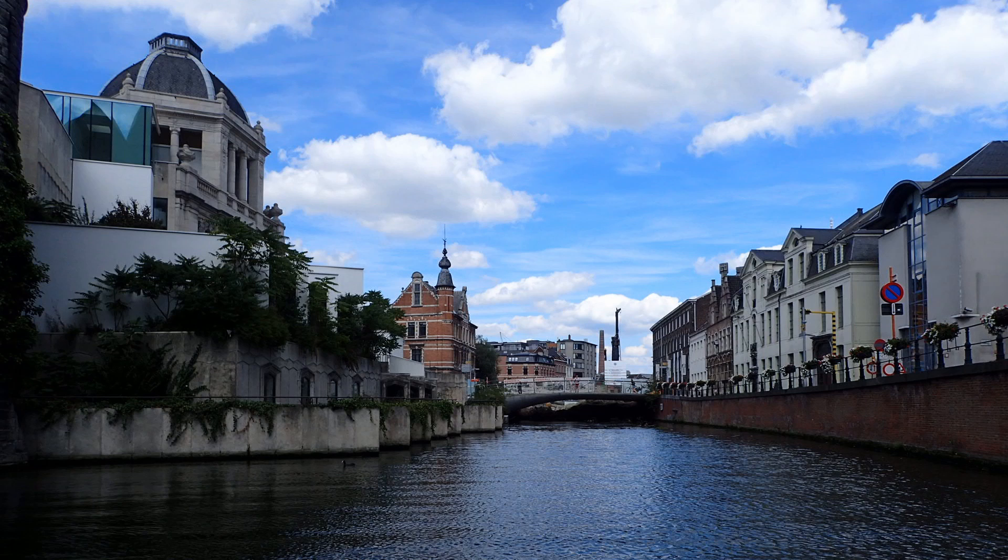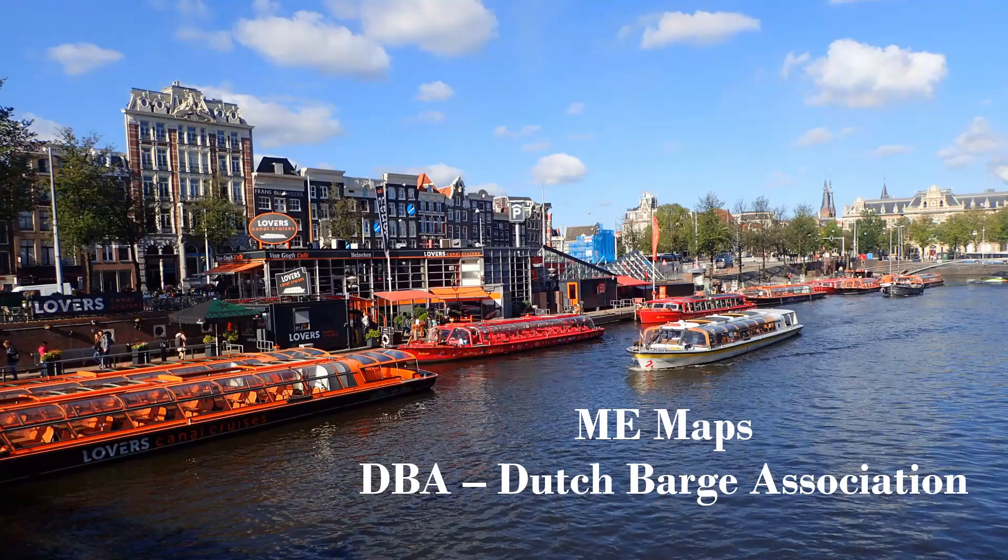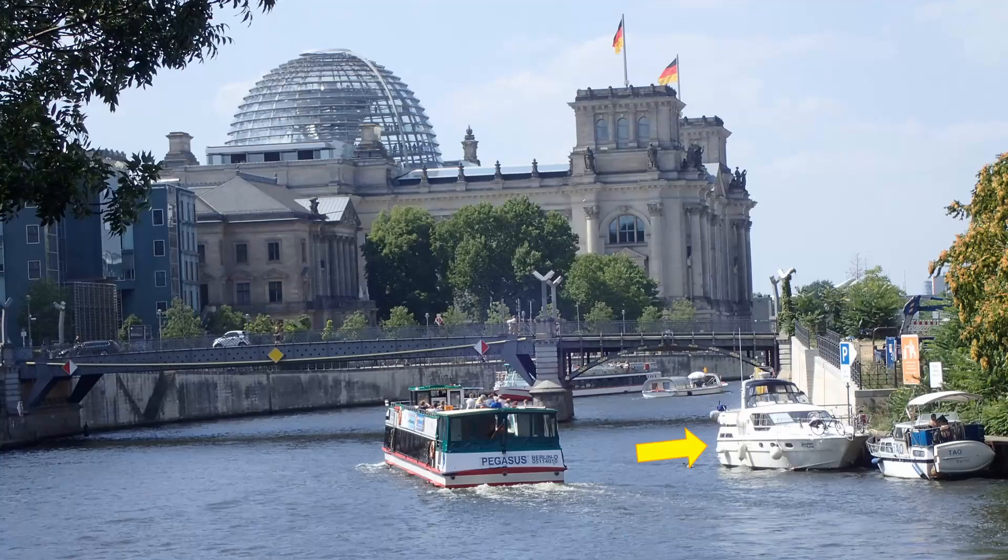There aren't really any current written cruising guides available these days because everything is online. Easily the best navigation aid we've come across is ME Maps. We downloaded it from the Google Play Store onto our tablet, then joined the Dutch Barge Association, or DBA, which has an overlay you put over ME Maps. Over the years, DBA members have put information about hundreds of moorings and marinas into that overlay, and it gets updated by members as they travel through regions. It includes information about free moorings, where you need to pay, information about towns and cities, nearby supermarkets, transport options, best restaurants, costs, and even water depth where you'll be mooring. We use it every day and it's been absolutely invaluable.